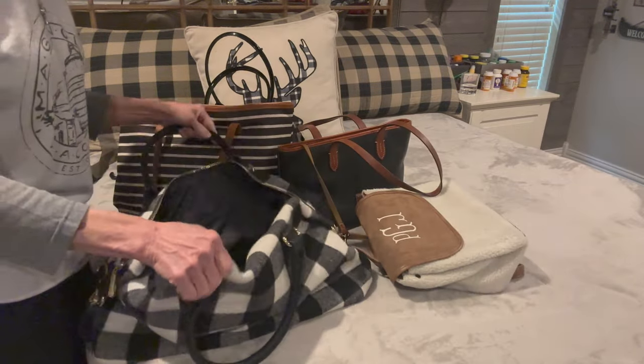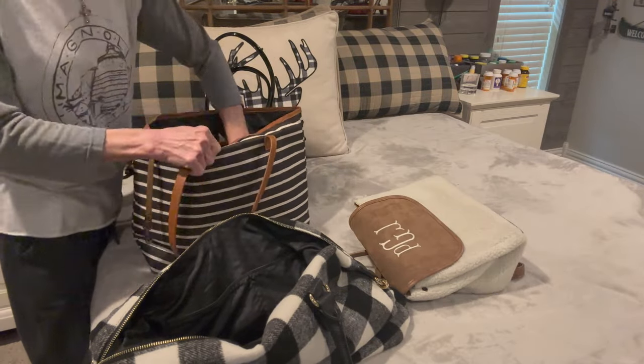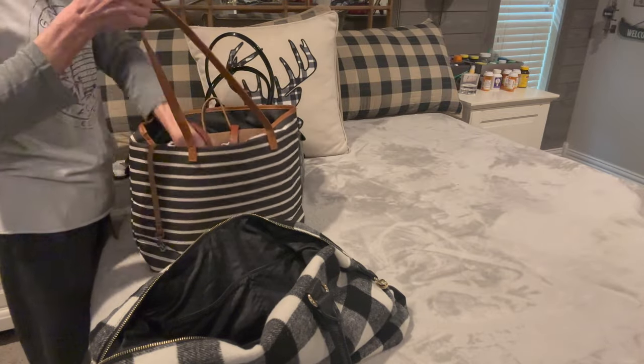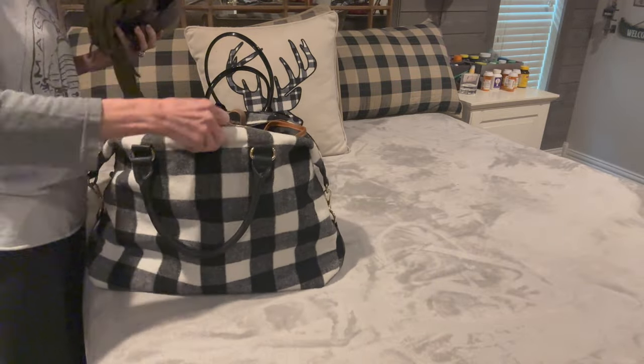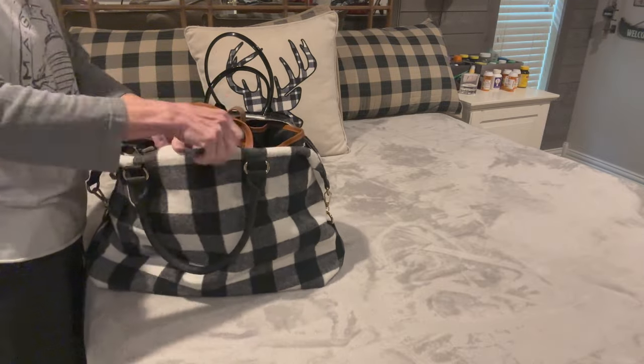A great space saver for purses and bags is to put them inside of each other. I'm just going to put my smaller ones inside my larger bags and really condense these as much as I can. This does take up a lot less space if you do it this way. Then I'm just going to put these on one of my shelves in my closet.